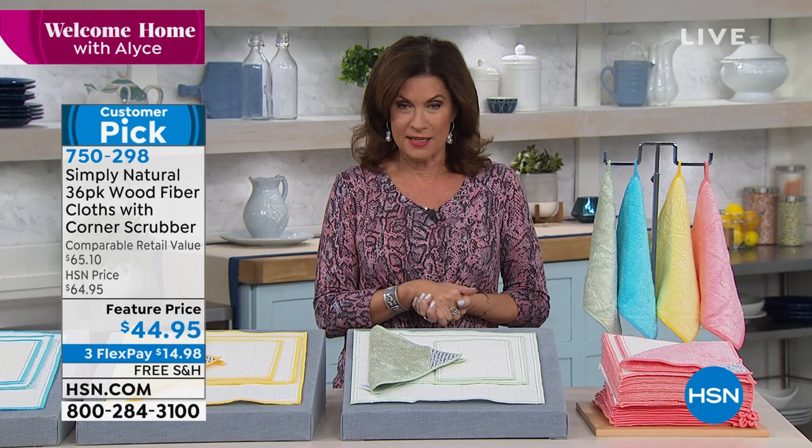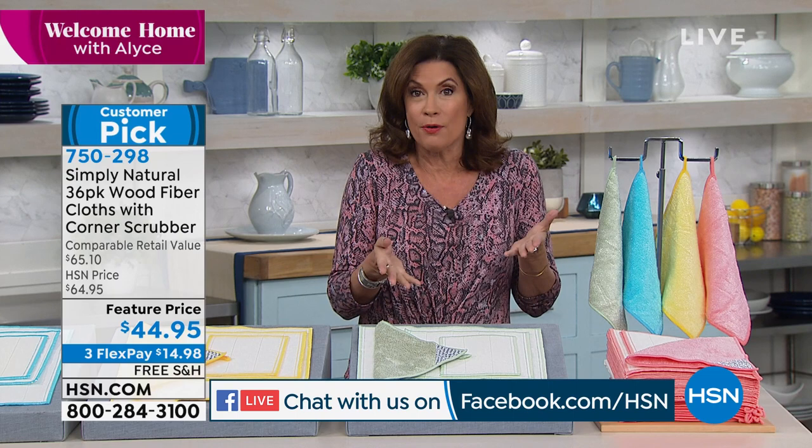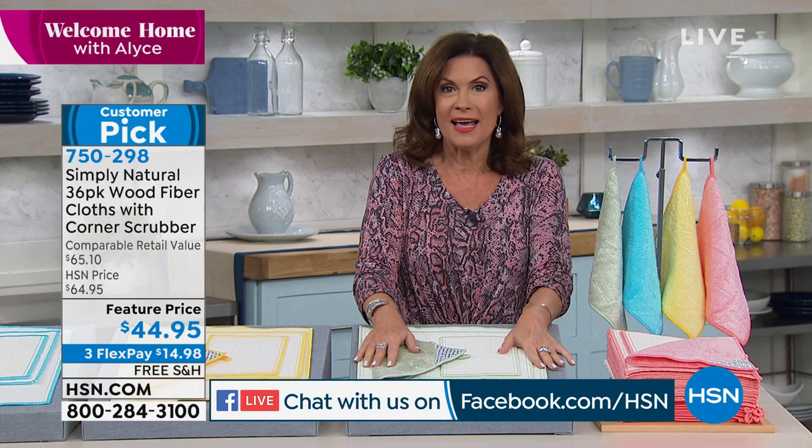We are simulcasting on Facebook and would love for you to get social with us. If you see something you like or own one of the products, let us know what you think and you might win a $25 gift card certificate from us here at HSN — a little shopping after the holidays at sale prices.